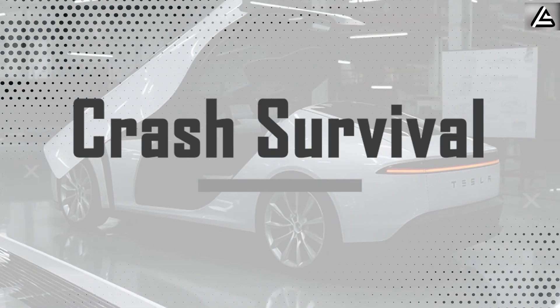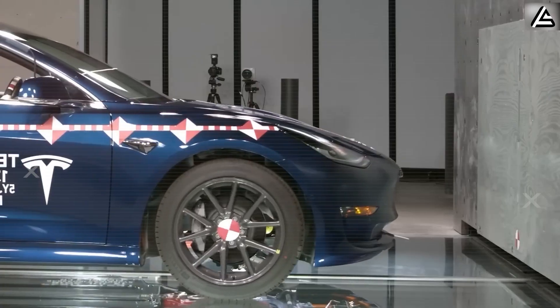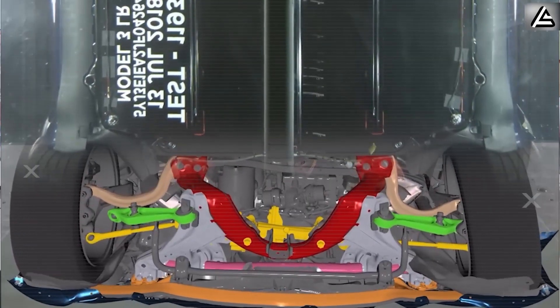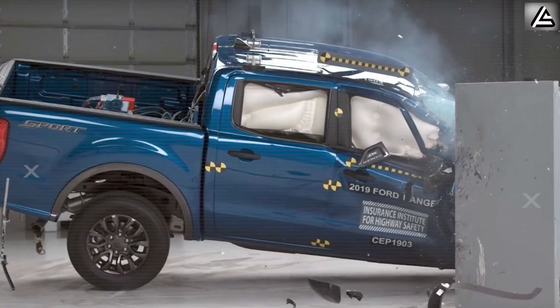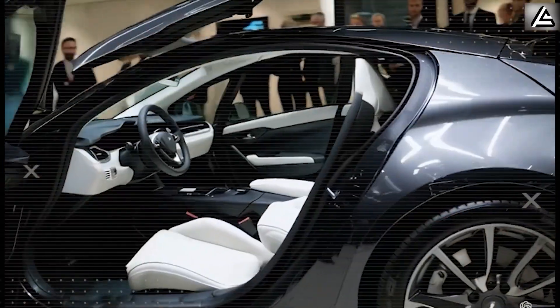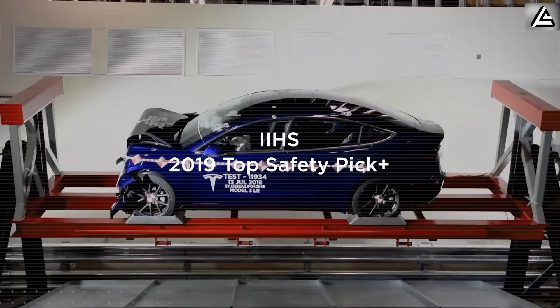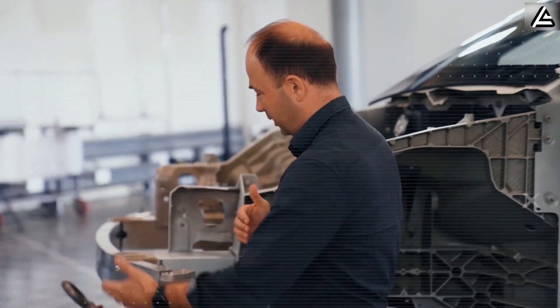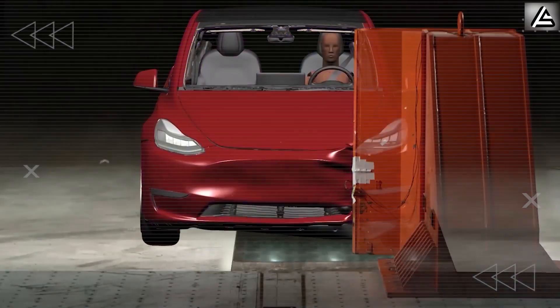Why does Tesla deliver a crash survival rate that's 40% higher than every rival? New crash simulations leaked from Tesla's labs show the Model 2 walking away from a 70 miles per hour head-on collision with zero structural deformation, while a comparable Ford compact crumples like tin foil. So how can a $10,599 car outperform luxury sedans in crash tests? The answer lies in revolutionary engineering that makes every other automaker look like they're still playing with Lincoln Logs, while Tesla is building with molecular precision.